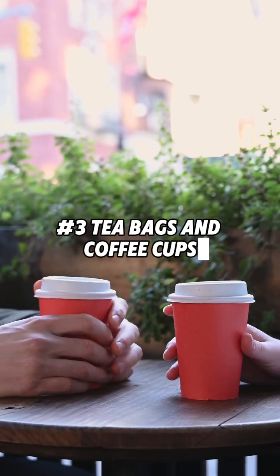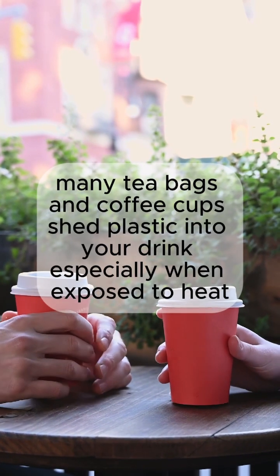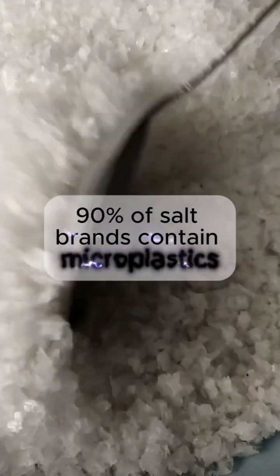Number 3: Teabags and coffee cups. Many teabags and coffee cups shed plastic into your drink, especially when exposed to heat. Number 2: Salt and seasonings. 90% of salt brands contain microplastics.